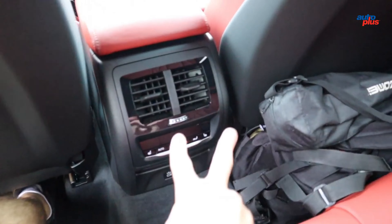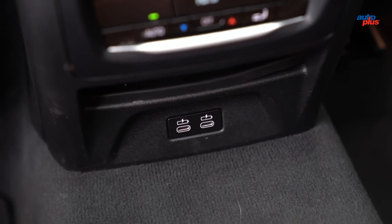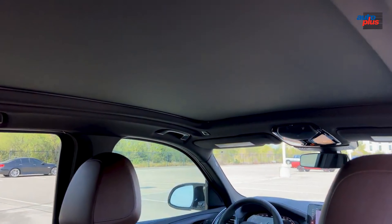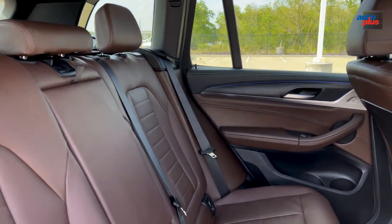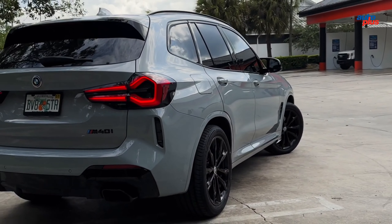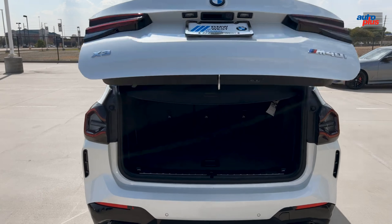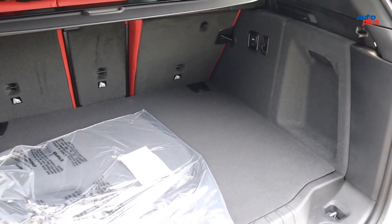Large side mirrors and optional blind-spot warning make lane changes safe and easy. The 2024 BMW X3 earned NHTSA's top five-star overall safety rating, with five-star results in nearly all individual tests except rollover protection, where it received four stars. The IIHS hasn't yet rated the 2024 model, but the 2023 model earned the agency's top score of Good, and the 2022 version was named a Top Safety Pick+.